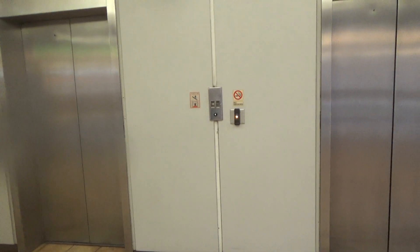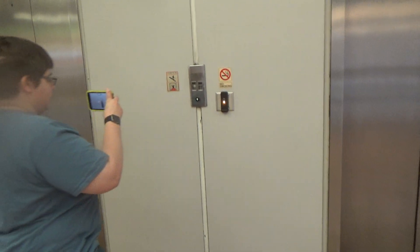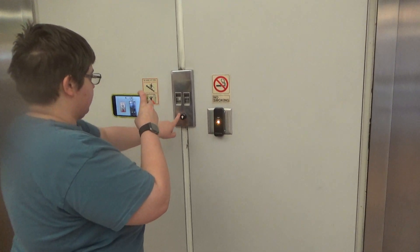Got some old Otis's here. Go ahead and push the button. You've never ridden these, so I'll go ahead and let you.